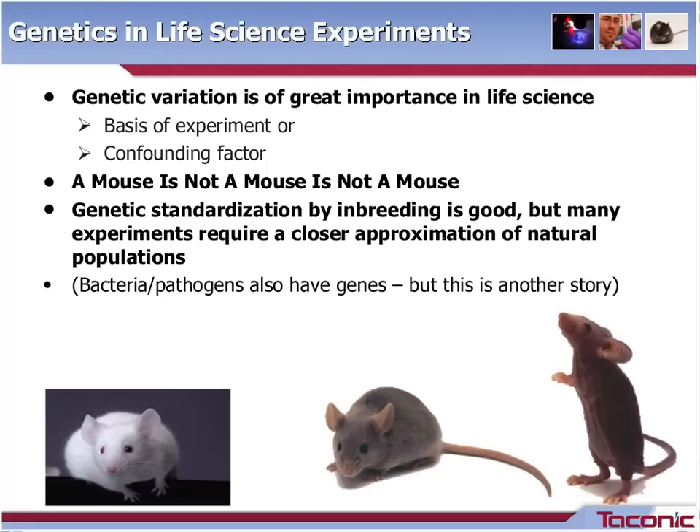Going to genetics in life science experiments — what do we need genetics for? We can't just look at the physiology of an animal because all animals are different and therefore the physiology of the animals is also different. So you not only look at genetics if you are doing direct genetics research, but you are also confronted with it when running experiments on any other topic. The genetic variation can be both the basis of your experiment and the confounding factor.